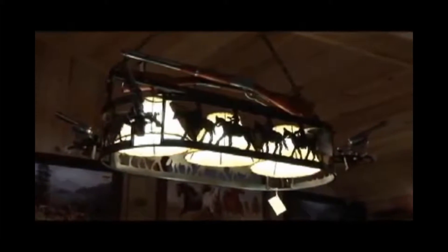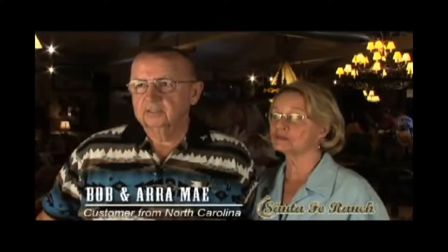We wound up working with Gwen. She told us, 'You're gonna need a couple hours in here,' and I thought she was crazy. Then I realized she was really right because she had so many unique and different pieces and was really terrific at matching us with things, working with us, finding things that would actually fit the scope of our home.